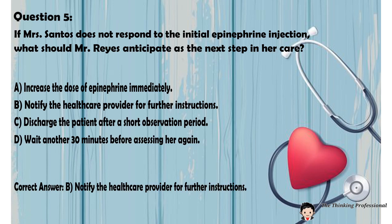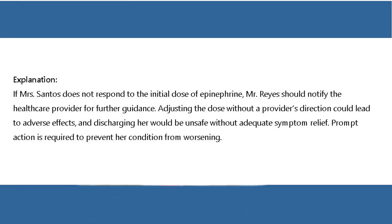Correct answer: B. Notify the health care provider for further instructions. Explanation: If Mrs. Santos does not respond to the initial dose of epinephrine, Mr. Reyes should notify the health care provider for further guidance. Adjusting the dose without a provider's direction could lead to adverse effects, and discharging her would be unsafe without adequate symptom relief. Prompt action is required to prevent her condition from worsening.